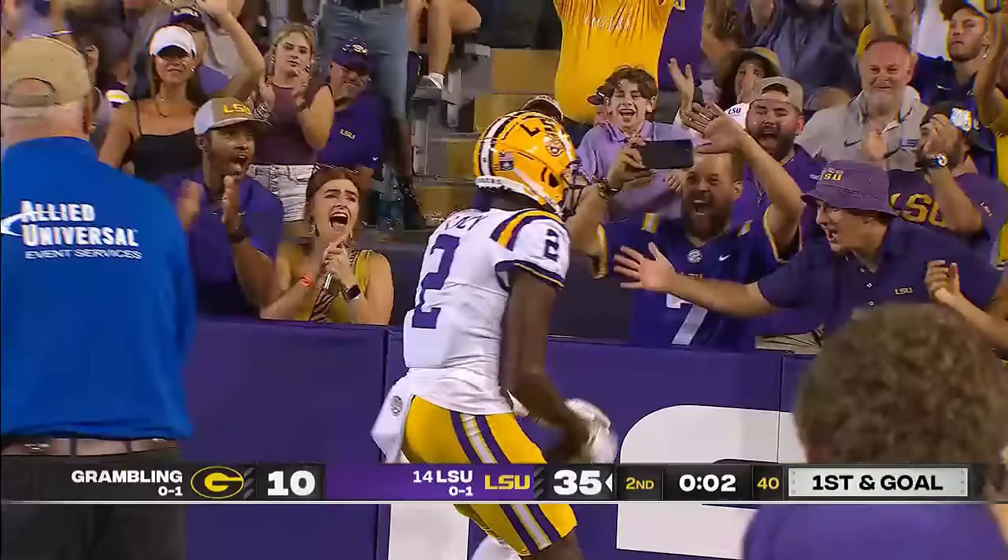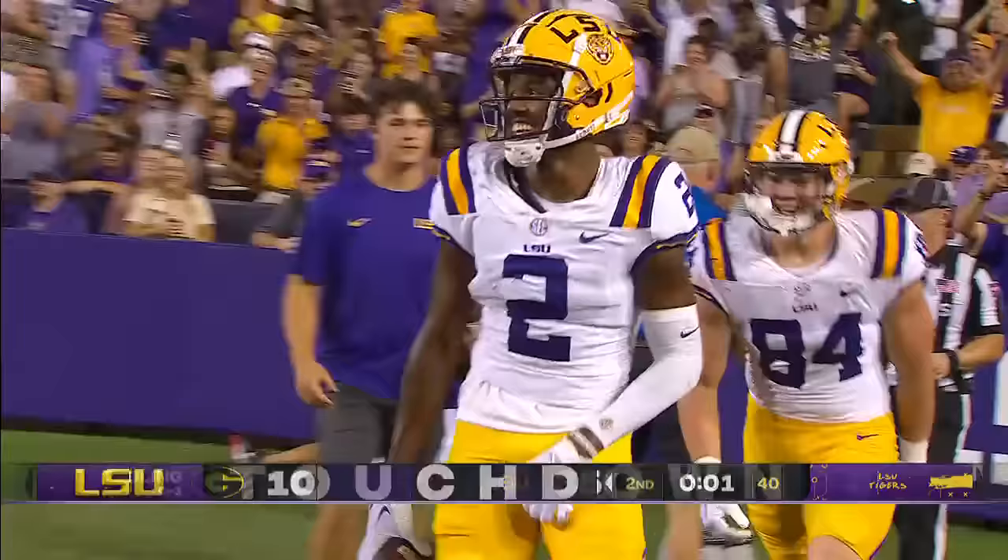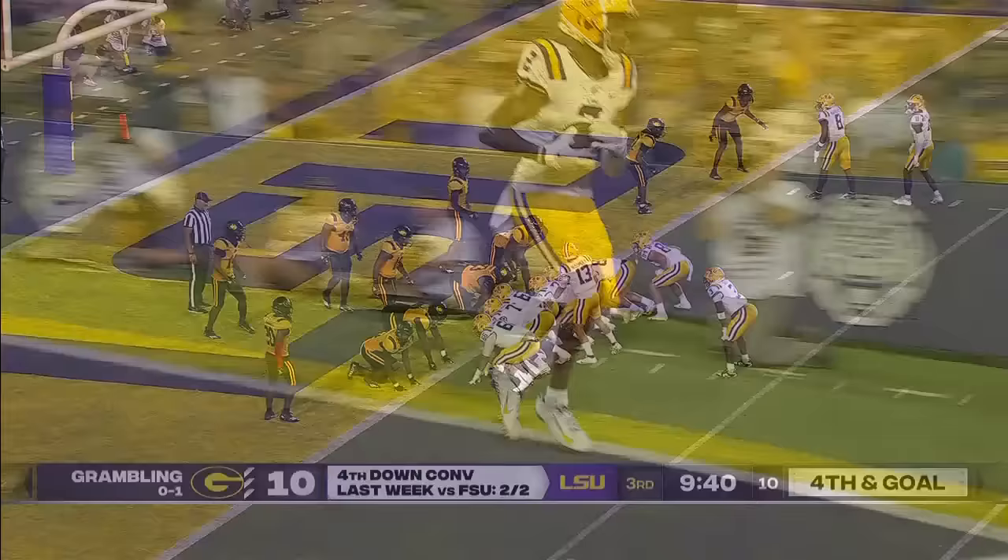That's what he does — throws it to the end zone for Lacey. Got it, touchdown. Kyron Lacey. We call it a pick route, but we don't even want to use the word 'pick' because the defenders get mad.